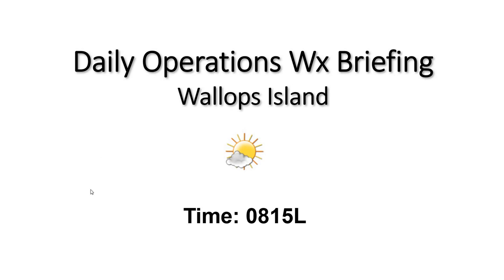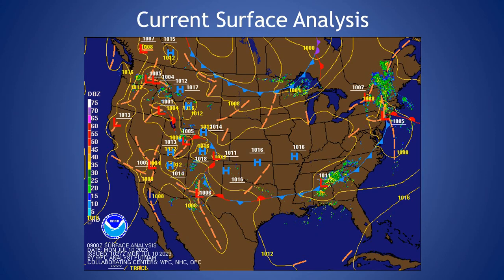Good morning and welcome to your 8-15 daily operations weather briefing. Looking at our current surface analysis today, you can see that cold front that went through our area last night — it's starting to move off the coast. We're going to be seeing this high pressure move into the region, bringing us some very warm days the next couple of days.